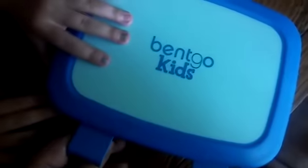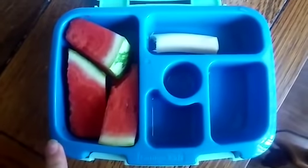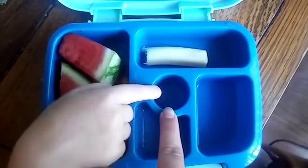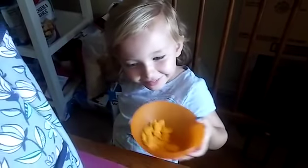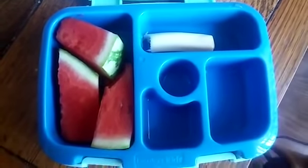Savannah just got home from school. This is what's left in her lunch box. She ate all of her ham, all of her goldfish, all of her marshmallows, part of her string cheese, and she didn't eat any watermelon. That is everything for Monday and I'll show you her lunch for tomorrow next.